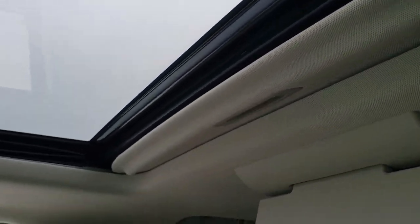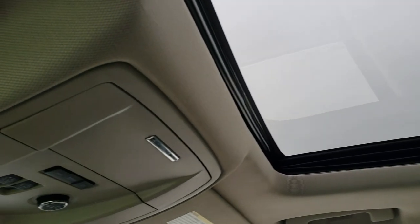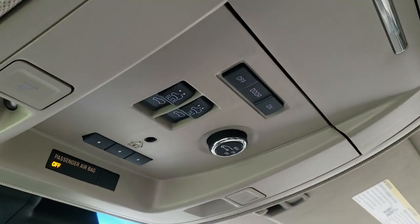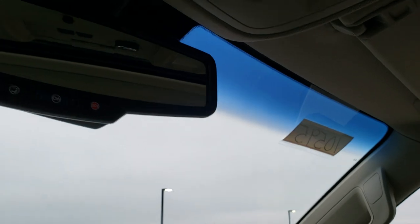You do get the power sunroof and the factory Blu-ray DVD player. The headliner is nice and clean. You have HomeLink buttons for your garage door and security systems, map lights, and OnStar capabilities in your mirror as well.